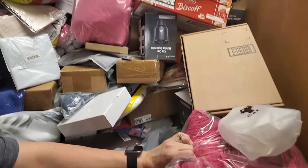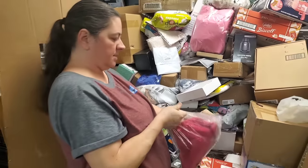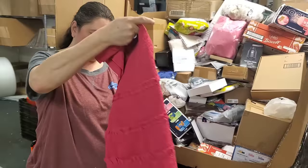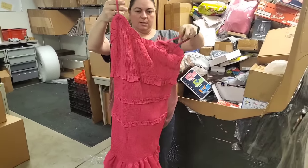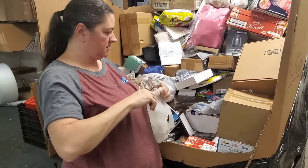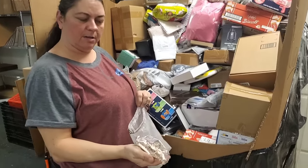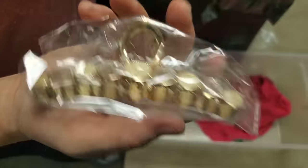Look at all the stuff — clothing! We have random clothing in here. Let me show you this — looks like a dress. There it is. Somebody will like that. Hair claw clips — a full bag of different styles. Pretty.